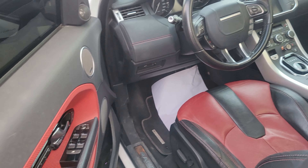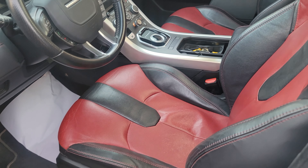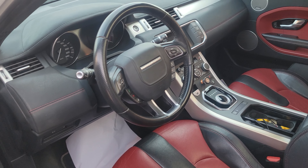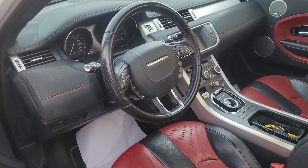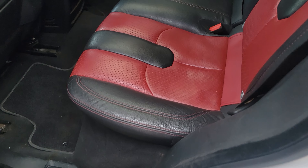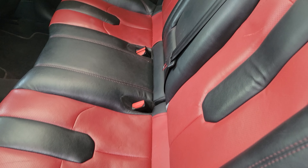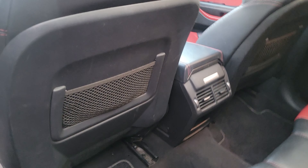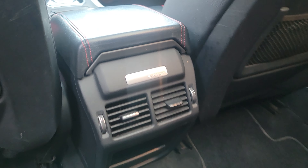It has two color leather interior, electric seats, navigation, camera, cruise control, telephone connection. It has five seats and rear AC is there.